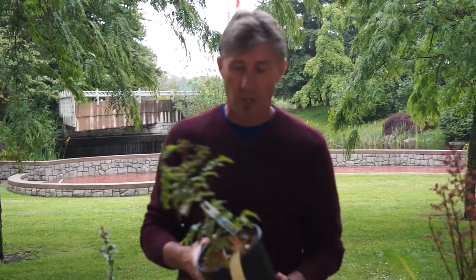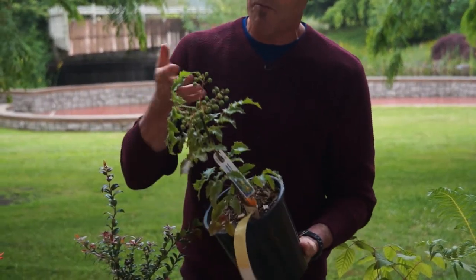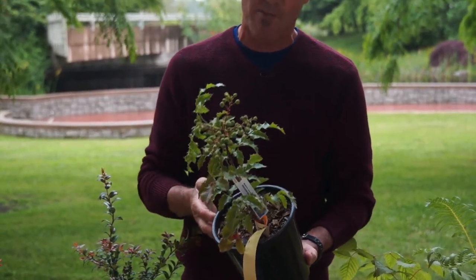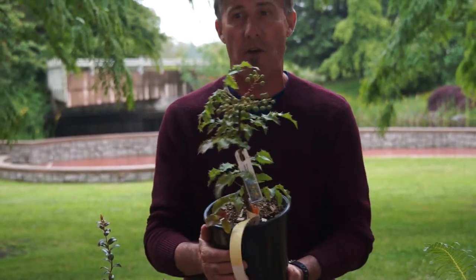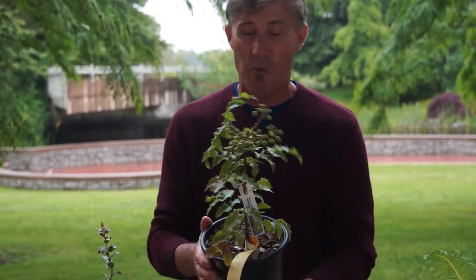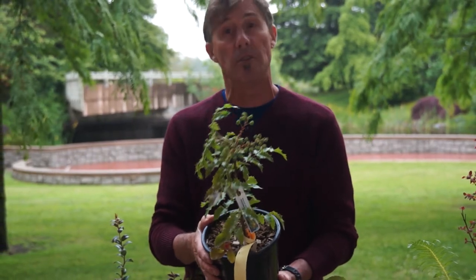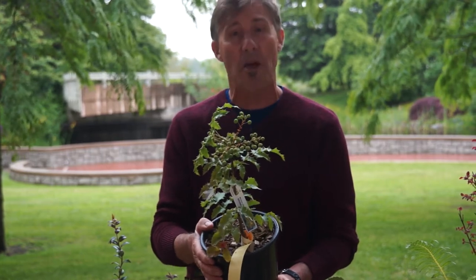We have three species of Oregon grape in British Columbia. This is the most common, Mahonia aquifolium. It gets its name from the fruit — not quite that bright blue grape-like fruit yet. Surprisingly, Indigenous peoples did not eat these very often, but you can make a great jelly out of Oregon grape. It is a really popular plant now — a great ornamental because it will grow in sun or shade, it is evergreen, and the yellow flowers really do bring in the hummingbirds. A great little shrub to have in the garden.